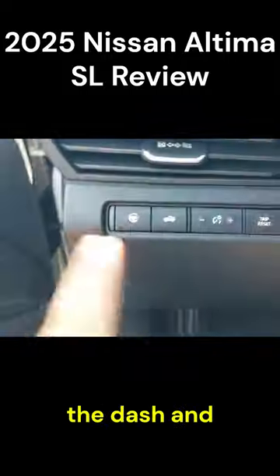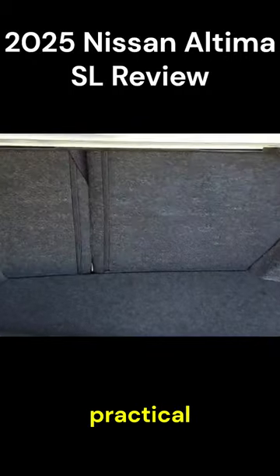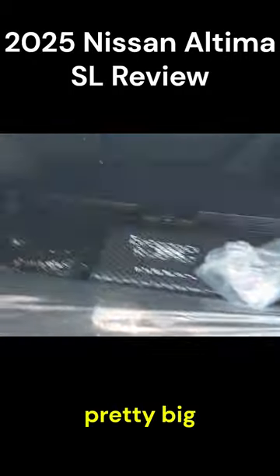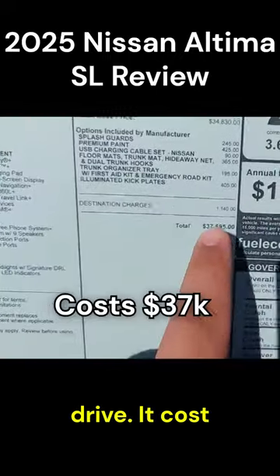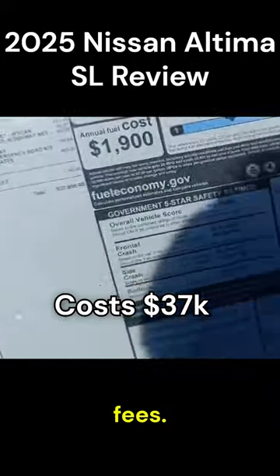There's a nice wood accent that goes all around the dash, with soft touch on the dash as well. The trunk is pretty practical and big for its segment, and there's a latch to fold down the rear seats. The 2025 Nissan Altima SL costs $37,695 before taxes and fees.